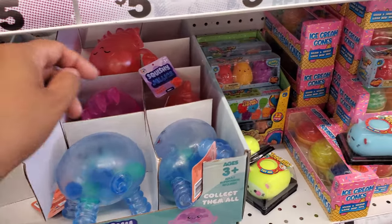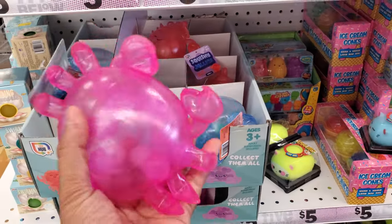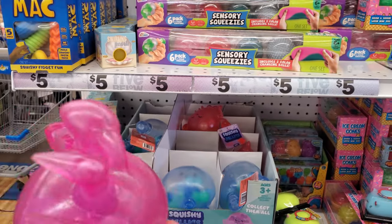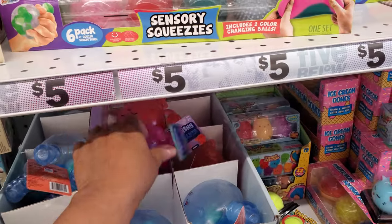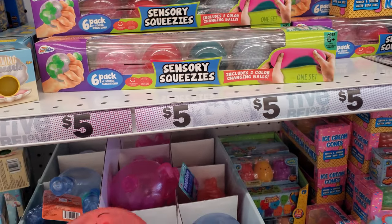Squishy jellies — oh my gosh, my favorite! Touch it — all the germs. Oh, look at a crab, a little crab! Oh my gosh, do you guys watch Howie the Crab, I think on TikTok, where she walks the crab? You should definitely look it up!